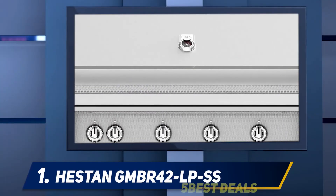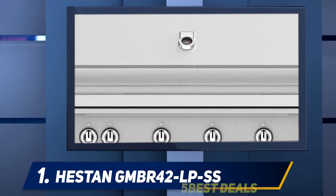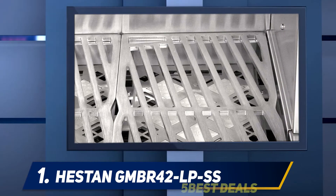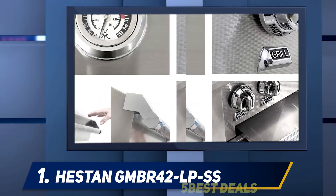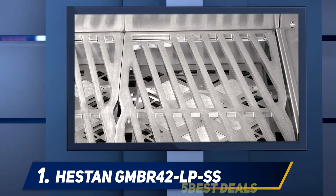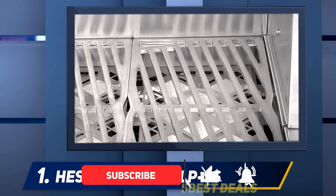And at number 1, in the luxury built-in gas grill category, we've got the Heston 42-inch Grill — a stunning piece of craftsmanship full of surprise patent-pending and innovative features. They help to ensure that this grill offers extraordinary value for the money. To begin with, the infrared rotisserie burner is a multifunctional, multi-purpose feature that will elevate the way you grill by giving you more opportunities to perfect your food.